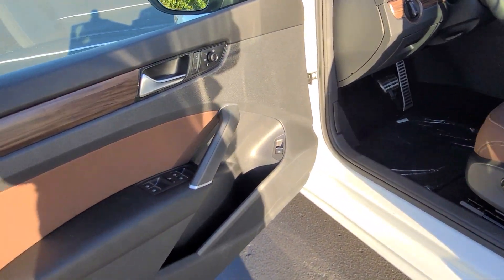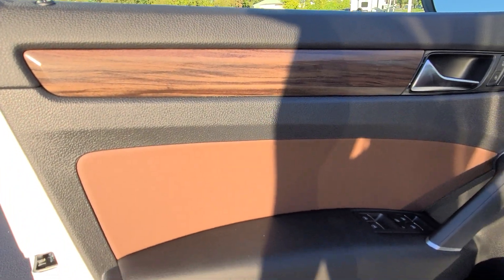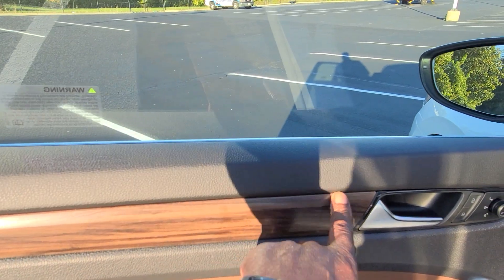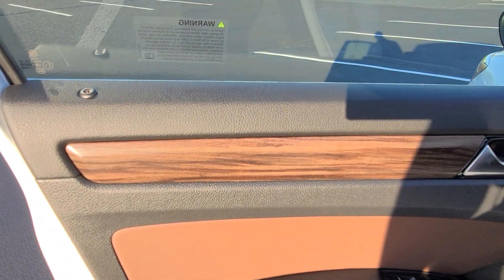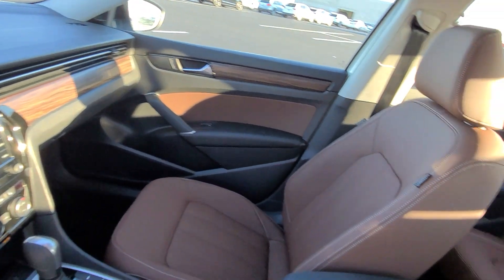Let's take a look inside. Before we step in, you'll notice the marl brown on the door inset right here. Also, there's wood grain interior right here — really good looking wood grain interior. Of course it's not real wood, but it is actually a really good design. It continues across the dash in the car.